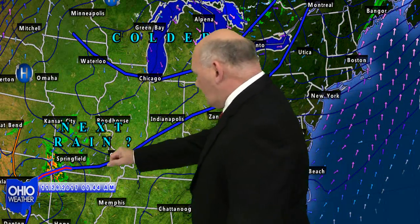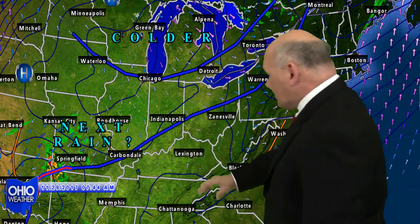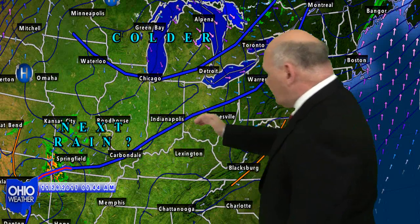Out to our west in the Missouri Valley, we've got a low pressure system developing just behind the Ohio weather logo there. You can see some shower activity — that could be our next rainfall. It should move northeast along this frontal system and give us maybe upwards of a tenth of an inch of rainfall during the day Thursday afternoon.